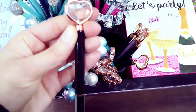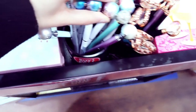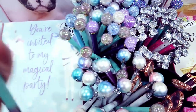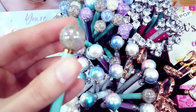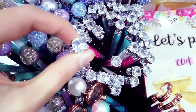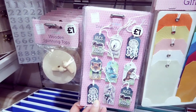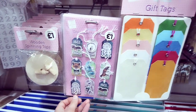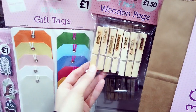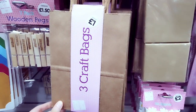Got some stationery here. These pens are quite nice — buy one get one free, there are three on there as well, they're £1 each. These ones are like little crystal balls on the top in different colours. These ones have got little jewels on there. These are nice — dream catcher stickers, they're £1. You've got some gift tags for a pound, wooden pegs with the days of the week for £1.50.